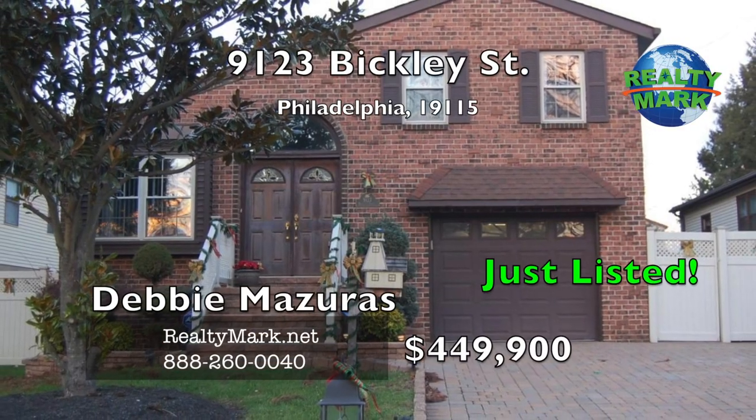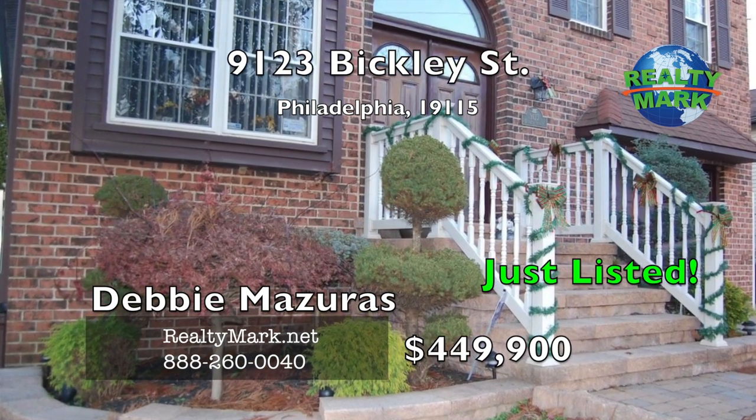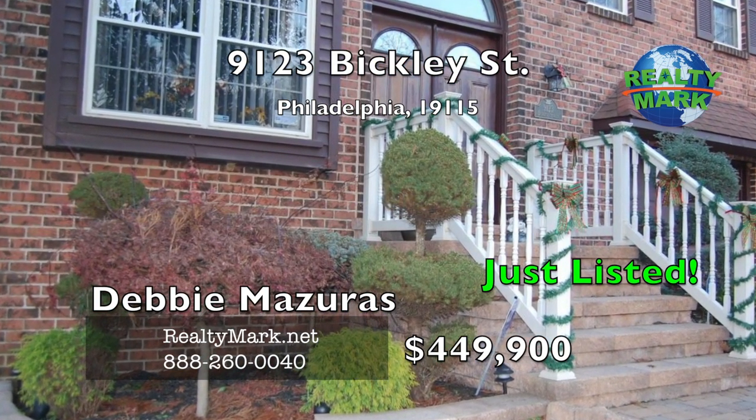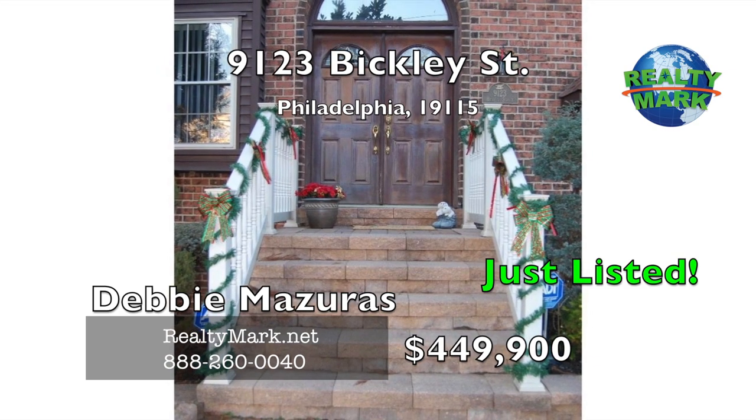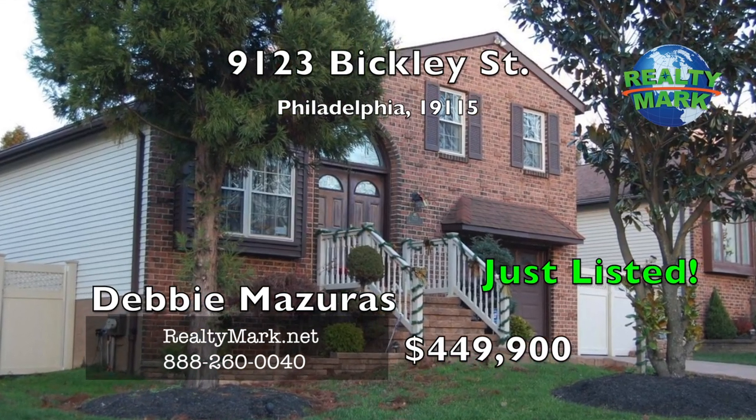Welcome to a piece of heaven on earth. Tucked away on a quiet street in the heart of Old Busselton in Northeast Philadelphia sits a magnificent single split-level, meticulously maintained and upgraded inside and out. Call Debbie Mazares for more details.